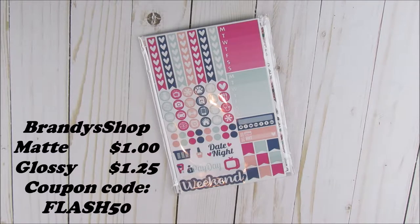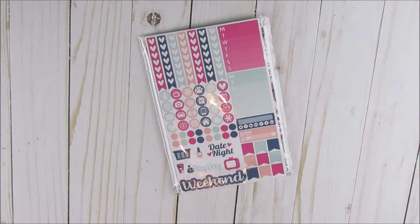So I purchased on my previous haul a whole bunch of sheets and I have them all here for you. The coupon code for her shop is going to be Flash50, and this is Brandy's Shop — B-R-A-N-D-Y-S-S-H-O-P. If I were you I would follow her on Instagram and also favorite her Etsy shop so you'll always be informed when she's having sales. Seems like every weekend she has a coupon code for 50% off. It's crazy, so I had to take advantage of this, and in doing that I found myself one of my favorite shops.